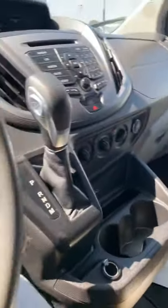Power windows, some storage up here — it's well-used space for sure. Both seats have armrests. It's very comfortable; you've got a good driver's position in this vehicle with a little bit of height.